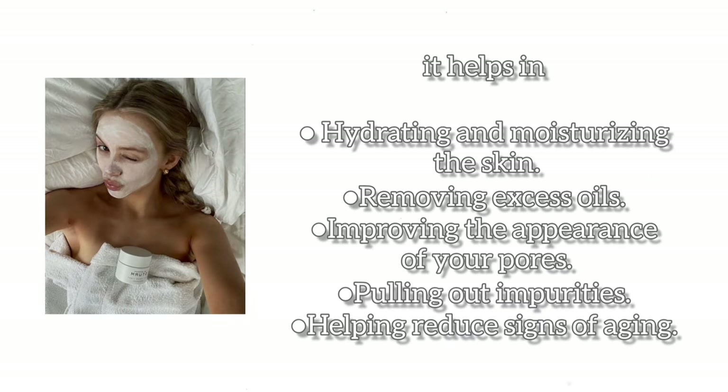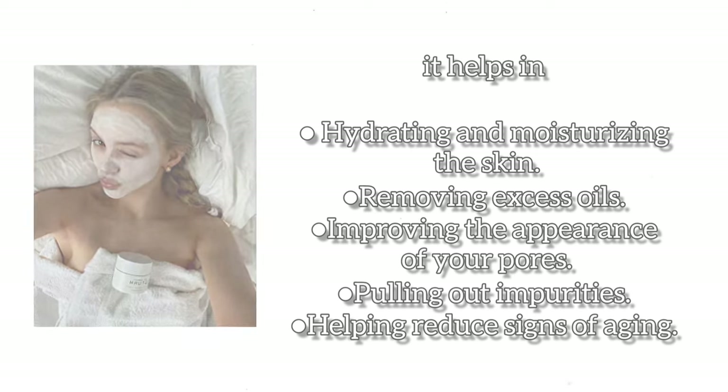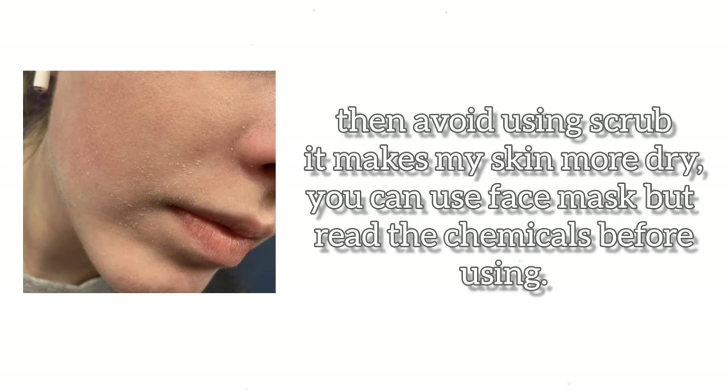Step 2: Face Mask. It helps in hydrating and moisturizing the skin, removing excess oils, improving the appearance of your pores, pulling out impurities, and helping reduce signs of aging. If you have dry skin like me then avoid using scrub — it makes my skin more dry. You can use face mask but read the chemicals before using.